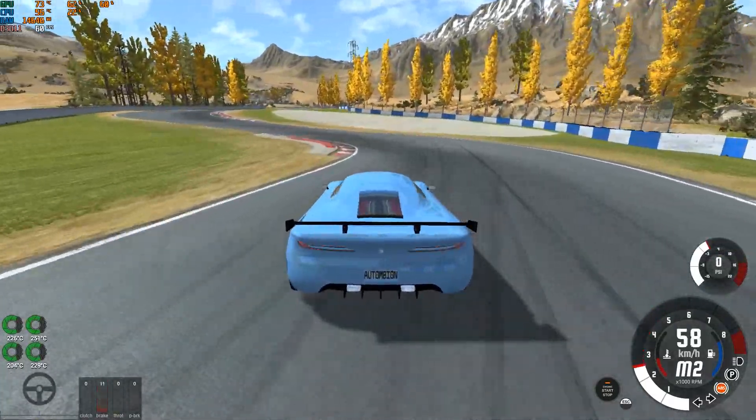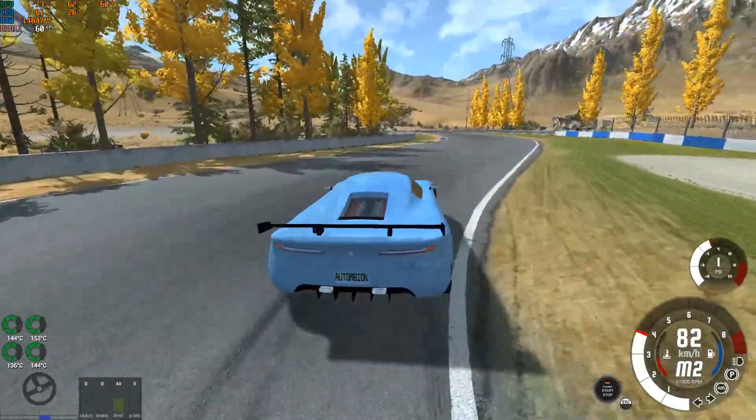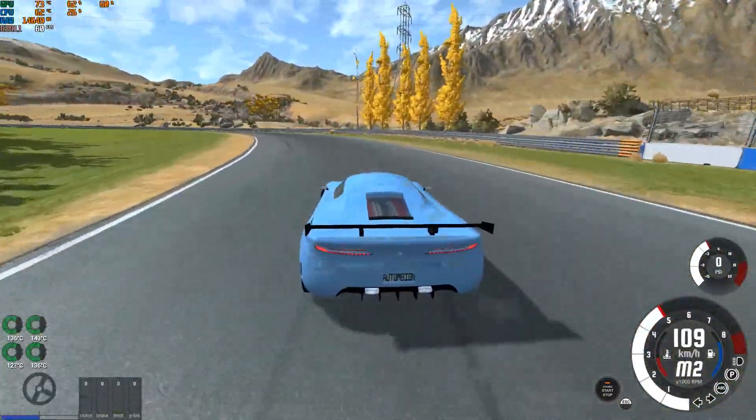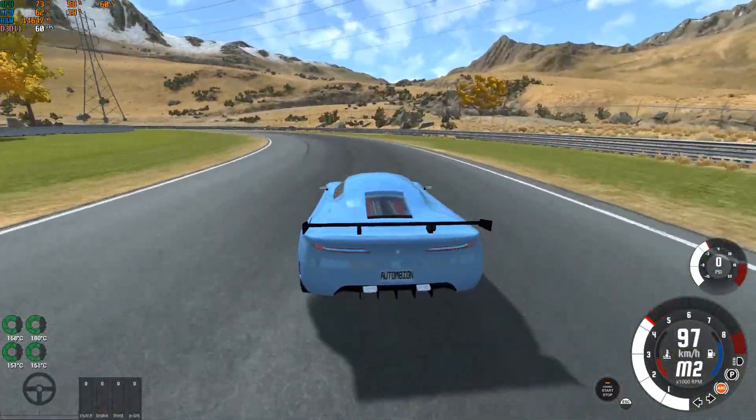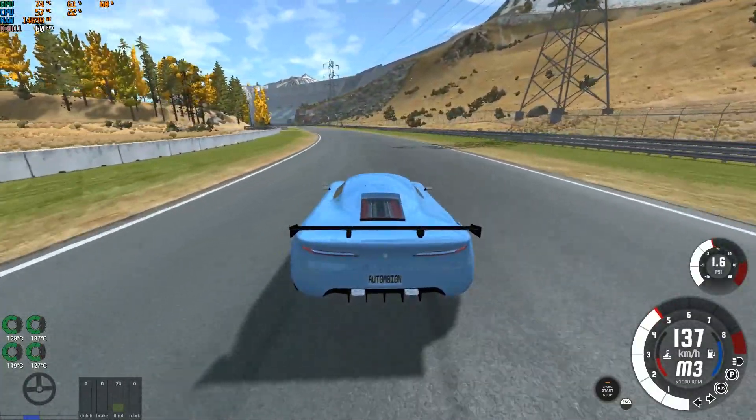Zero to 100 in only 2.0 seconds. As you can see, the car is still scraping on the ground even though I fixed the problem — but the body itself is just weird in that way.